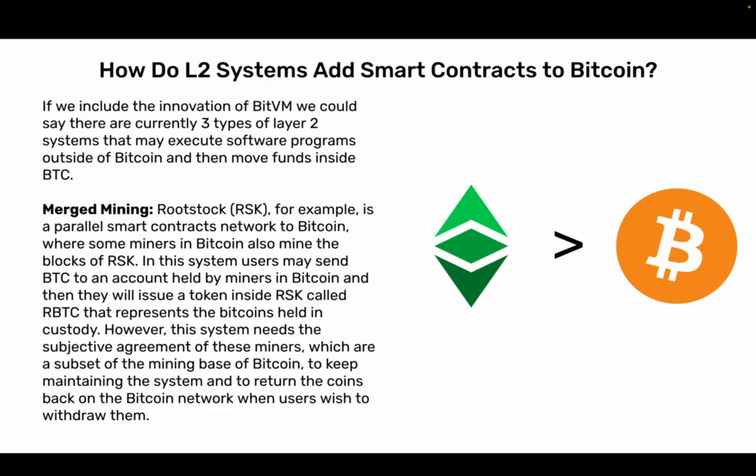How do L2 systems add smart contracts to Bitcoin? Including the innovation of BitVM, there are currently three types of Layer 2 systems that may execute software programs outside of Bitcoin and then move funds inside BTC. The first is merged mining. Rootstock, RSK, for example, is a parallel smart contracts network to Bitcoin where some miners in Bitcoin also mine the blocks of RSK. Users may send BTC to an account held by miners in Bitcoin, and then miners issue a token inside RSK called RBTC representing the Bitcoins held in custody. However, this system requires the subjective agreement of these miners — a subset of Bitcoin's mining base — to maintain the system and return coins to the Bitcoin network when users wish to withdraw.